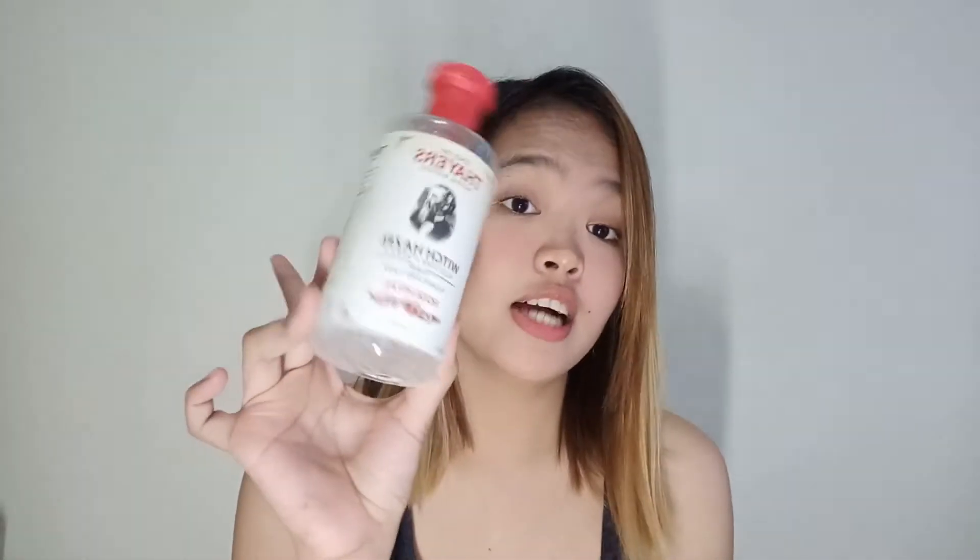Hi beautiful people! So for today's video, another skincare product na naman po ang ating review, which is this Thayers Rich Rizzle Aloe Vera Rose Petal. This is one of my favorite toners na nagamit ko in my whole life. So if you're interested kung paano ito may epekto sa akin and anong naging experience ko dito, just keep on watching.